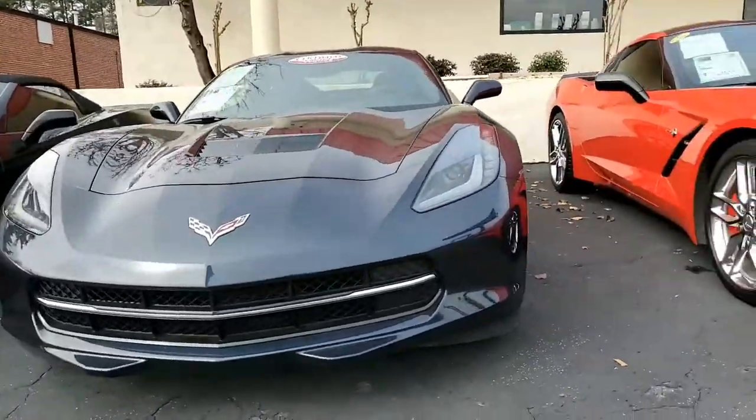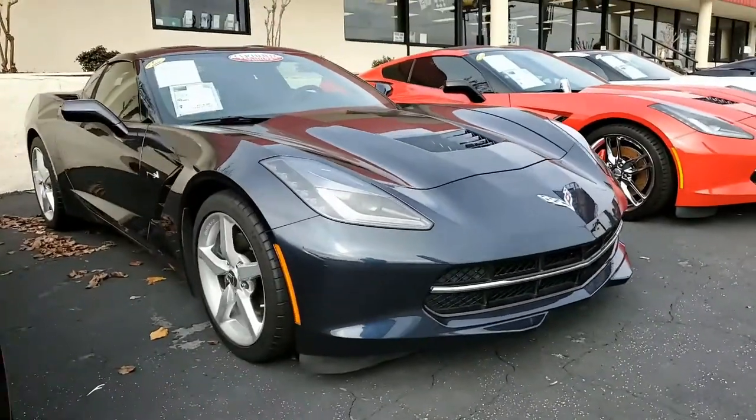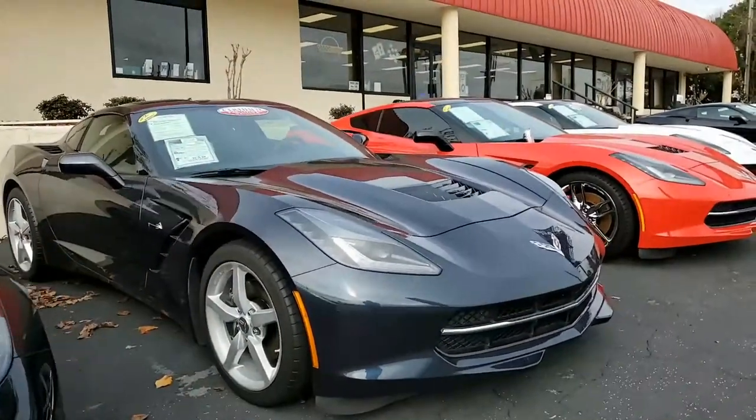Night race blue on the exterior, jet black on the interior, and under the hood you'll find that 455 horsepower LT1 engine with 8-speed automatic paddle shift transmission.